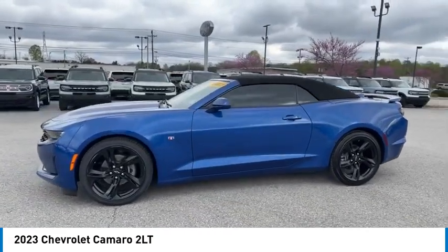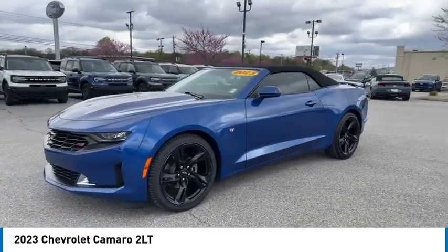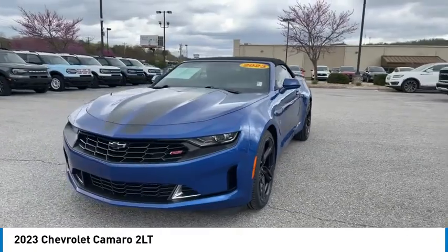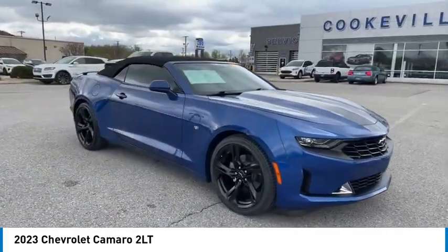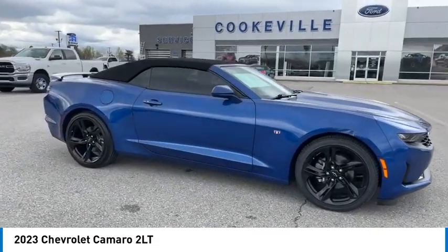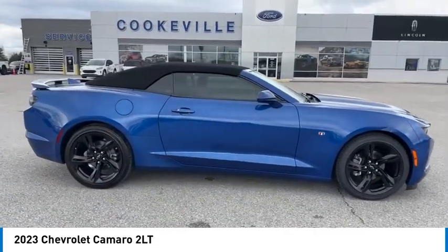Here are some of this vehicle's great options: aluminum wheels, rear spoiler, daytime running lights, remote keyless entry, remote trunk release, mirror memory, traction control, security system, cruise control, power door locks.